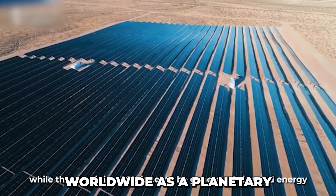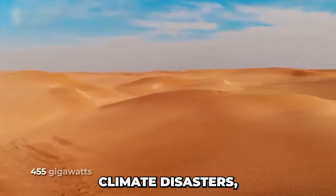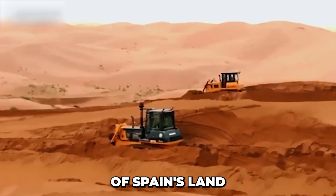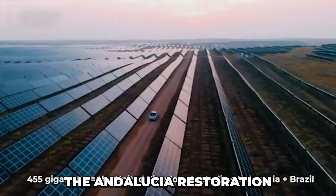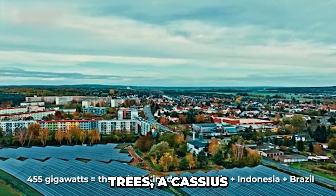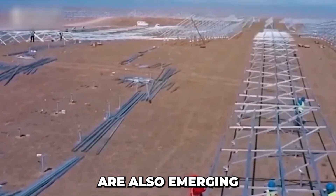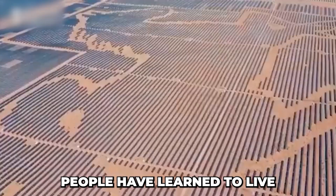Kabuki's story is spreading worldwide as a planetary regeneration formula. In Andalusia, southern Spain — facing one of the worst climate disasters, with rainfall dropping over 40% in just 30 years and nearly 75% of Spain's land threatened by desertification — the government launched the Andalusia Restoration Plan 2030. Learning from the Kabuki model, they are building the Mediterranean Green Wall, planting olive trees, acacias, and native grasses, developing regenerative agriculture, and deploying solar farm systems modeled after Kabuki's agro-PV approach.